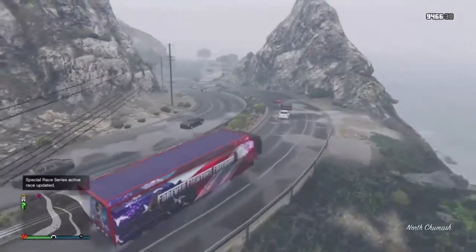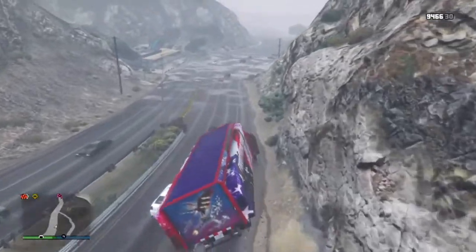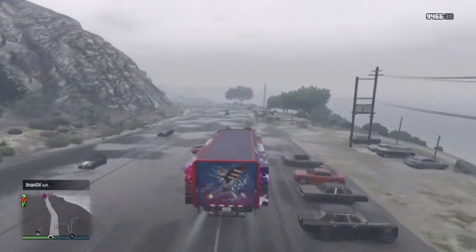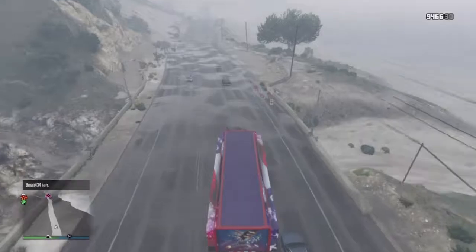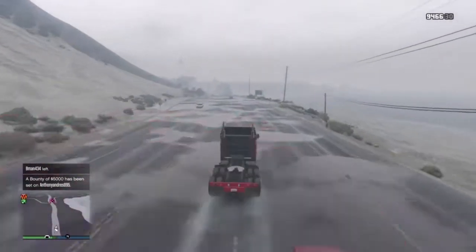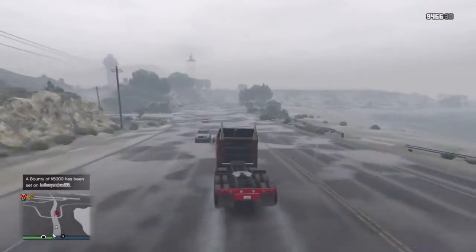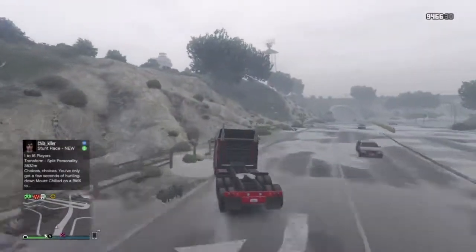Hey, what is up guys? Alex O'Neill here back again with another Grand Theft Auto 5 video. In today's video, we are going to be discussing everything new that Rockstar added today, Tuesday, November the 14th. As you guys know, Rockstar has been adding new stuff, new discounts, new vehicles, and new sales every Tuesday of this month. So today they added some more discount sales and new vehicles, and we're going to be discussing all those in today's video. So let's go ahead and get right into it.